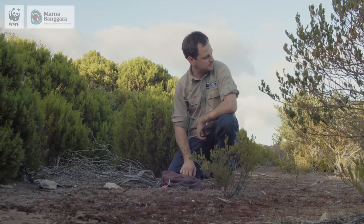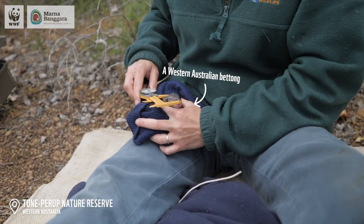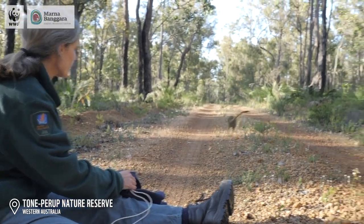The next steps for this reintroduction program of brushtail bettongs is to take some more animals from Wedge Island, but also to grab some from Western Australia as well. That's going to help us to increase the genetic diversity, which will set this population in the York Peninsula up for the long term.